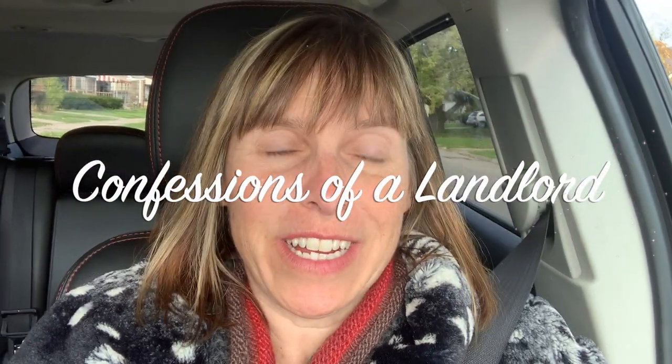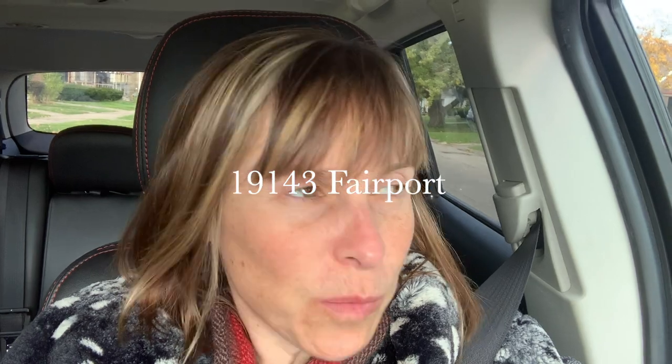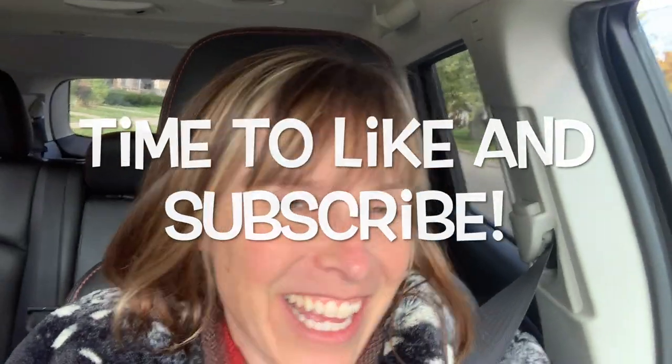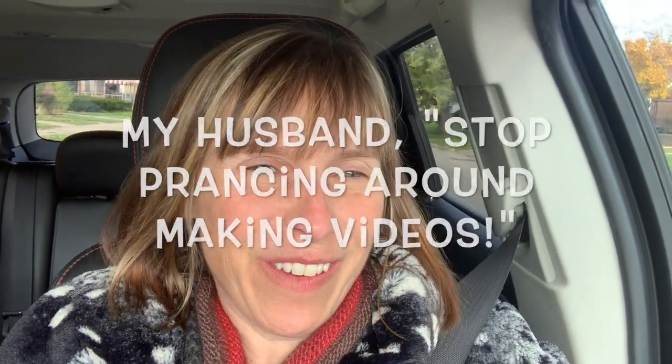Hi, I'm Monique with Confessions of a Landlord and Great Day Property Management. Today I am at our house at 19143 Fairport. This is a really pretty neighborhood, and right now I'm looking at a police car that's parked in the neighborhood, which I like to see. I think police around is a good sign — Detroit's coming back, there's more police.